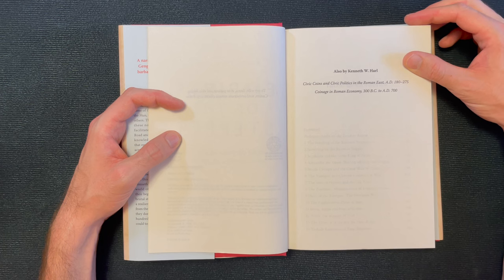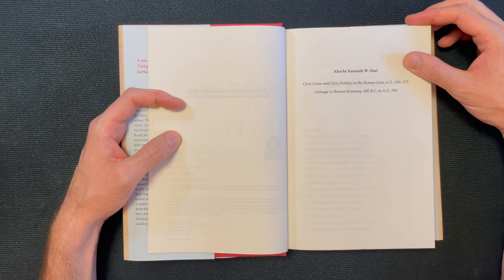Also by Kenneth W. Harl: 'Civic Coins and Civic Politics in the Roman East, AD 180 to 275' and 'Coinage in Roman Economy, 300 BC to AD 700.'